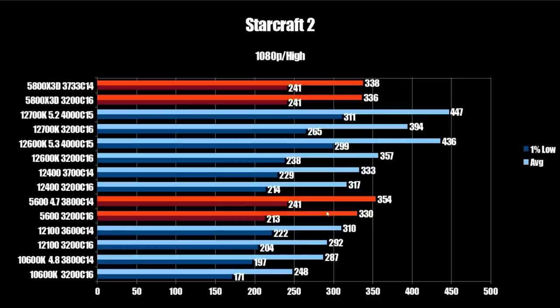Next up is Starcraft 2, which we'll look at more closely as this is where the X3D falls down. The stock and tuned X3D versions come in essentially the same: 336–338 FPS average and 241 on the 1% low. Compared to the 12700K at 447 FPS average and 311 on the 1% lows — Alder Lake is just miles ahead. Notably, that 241 1% low on the X3D is identical to a tuned and overclocked 5600. In this game, the extra cache does virtually nothing — a generic Zen 3 chip with Samsung B-Die will match the 5800X3D.